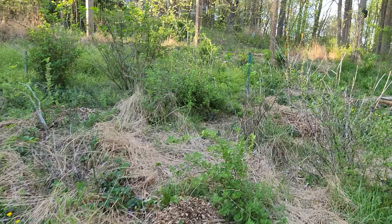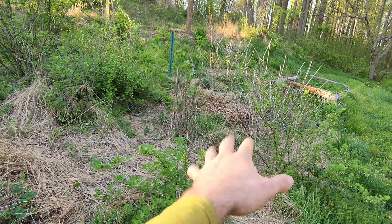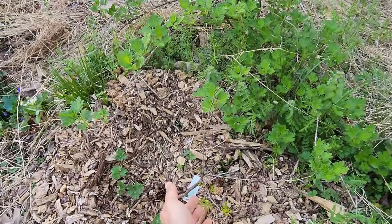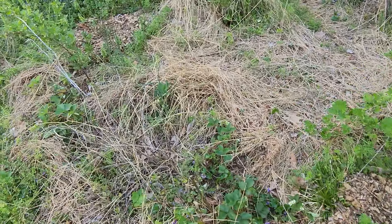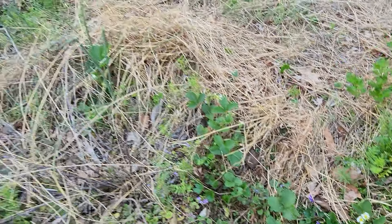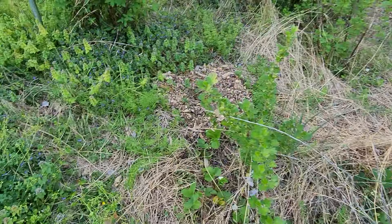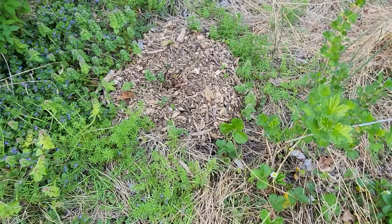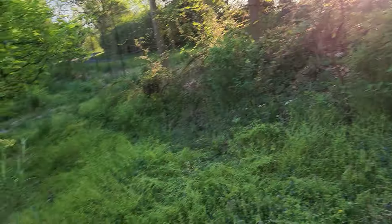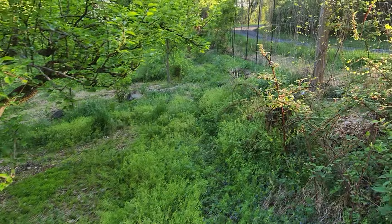And here a bunch of ribes — gooseberry, blackcurrant, jostaberry. Here's a small jujube. Some strawberries in here flowering. That's a dead gooseberry. More strawberries. Another jujube, honeyberry. A goji berry here. Another goji over there.